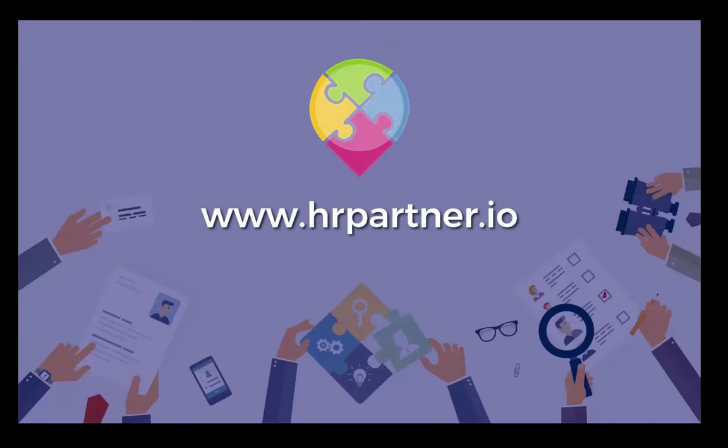So, if you're ready to streamline your company's HR, sign up for a 14-day trial today at www.hrpartner.io.